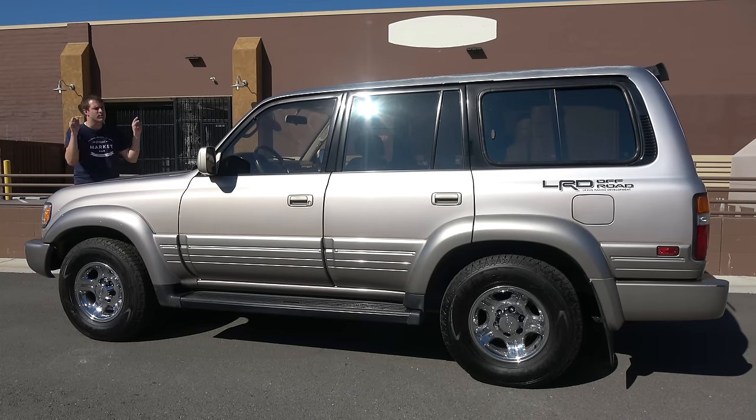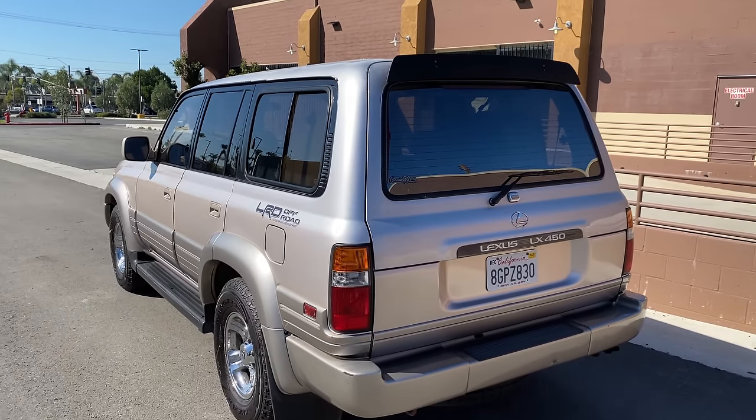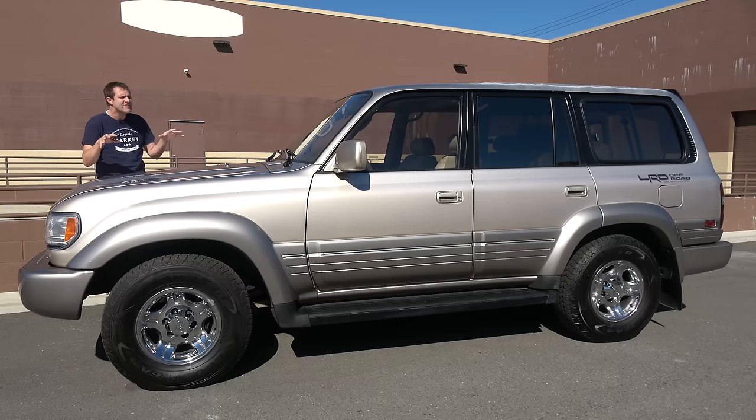The 80-series Land Cruiser came out in North America for the 1991 model year, and by then it was one of Toyota's flagship models, beginning its reputation as a Range Rover-rivaling luxury family car for the wealthy. But it wasn't just comfortable — the 80-series is also incredibly capable. All North American 80-series models used a six-cylinder engine, which is tremendously reliable. These can easily go for many hundreds of thousands of miles without needing major repairs. They've also become a favorite for off-roaders and overlanders, which has jacked up prices considerably.